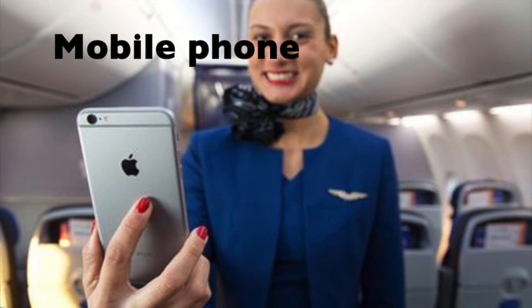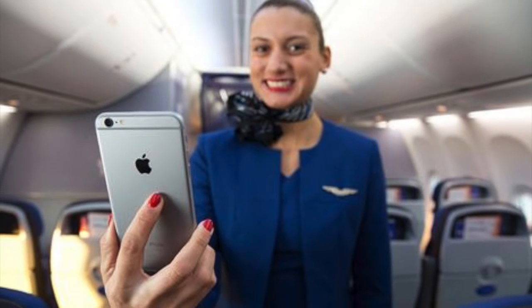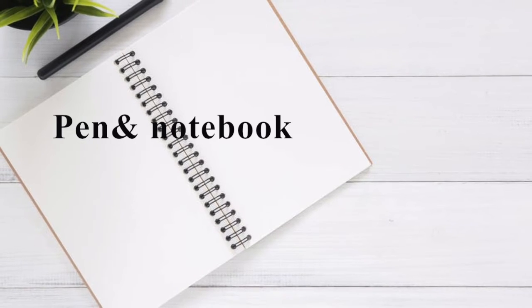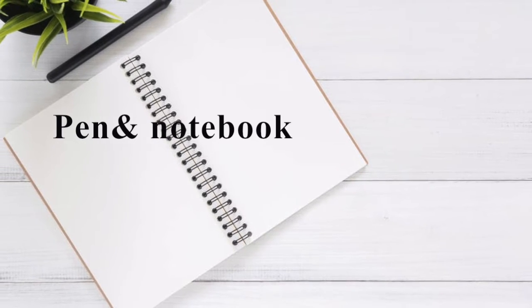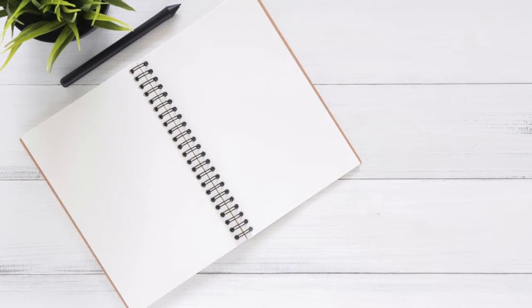Mobile phone. Even though they may not be allowed to use their phones while in uniform, no one leaves their phone at home. Pen and a small notebook. It's always good to have a pen to sign something or to take notes. Some crew write down important flight details during their pre-flight briefing.